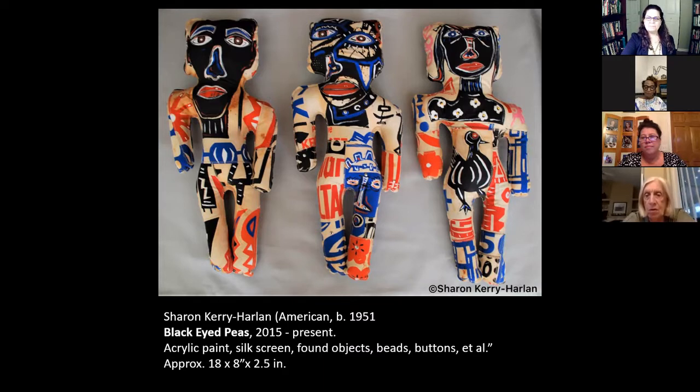Do you name them? I do not name them — I number them. Each one is numbered on the back. I bet the people that acquire them do name them. They probably do.